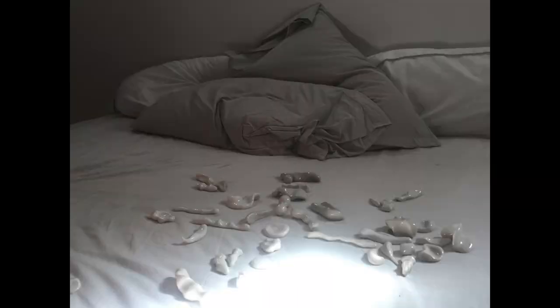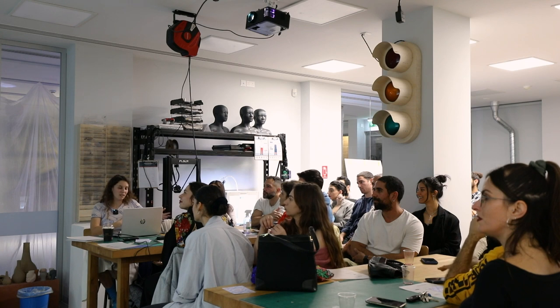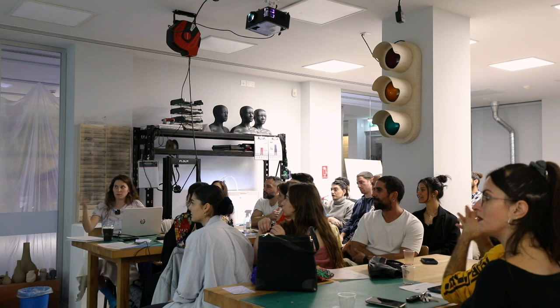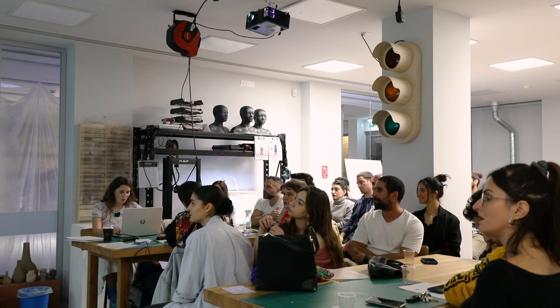Another project I did was with porcelain — actually the first project I did with porcelain. When I started, I realized that glazed, shiny porcelain is a material that takes me back to the rendered world, and I found it as a way to connect physical and virtual through the material. That project was called Dreamcoder.